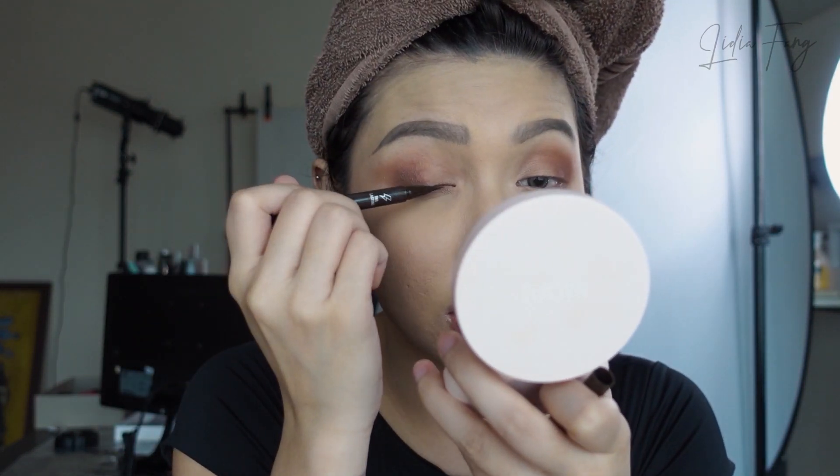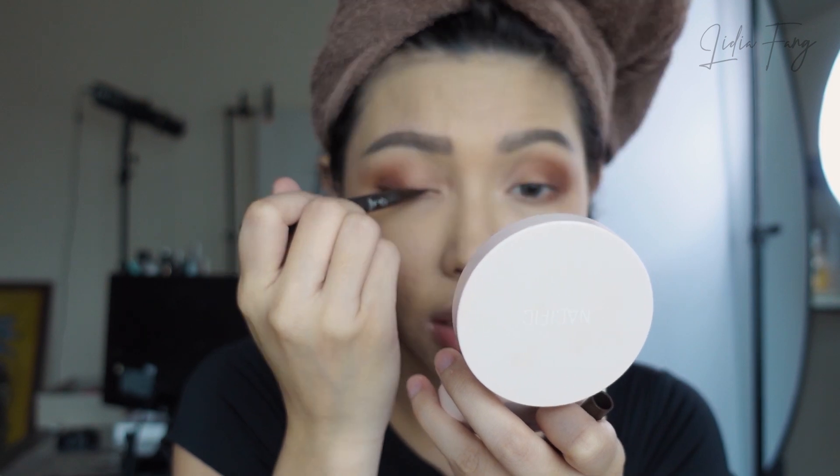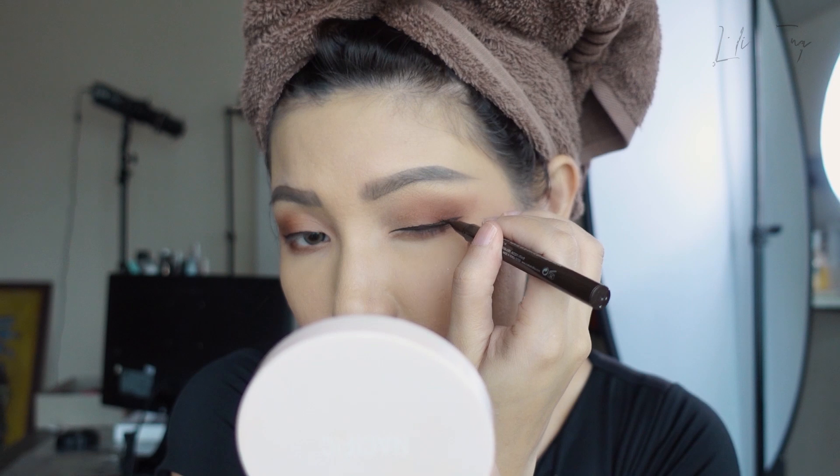Lanjutnya tinggal aku pakai eyeliner — dari Holika Holika Sharp Pen Liner warna chocolate color. Okay, it's finished. Actually I only use contour, this is from Sixteen brand Filtershot — it's a quad one. I only use it so that I'm a little bit tired-looking. I'm going to put the shading on the bottom.